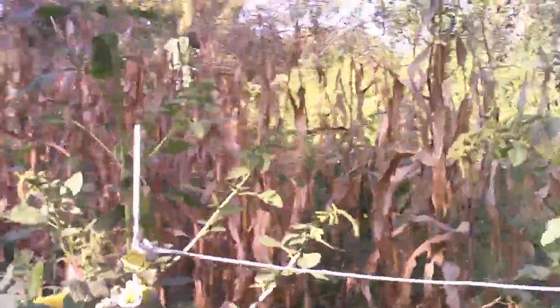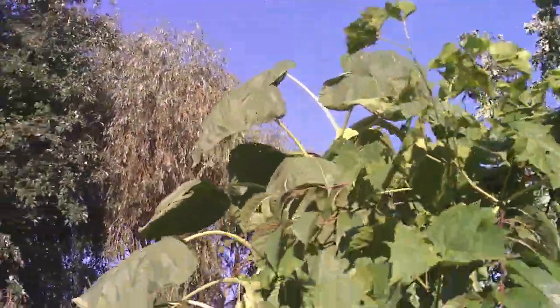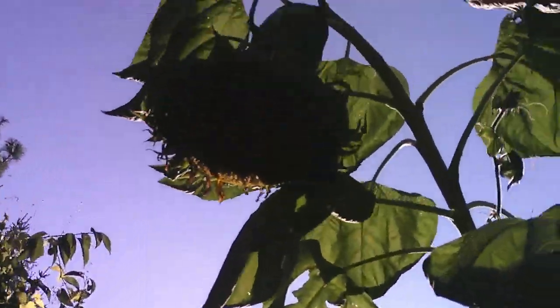The corn is obviously done - it's cooked, that's done. The sunflower survived the storm. Isn't that something. And it looks like he's getting ready to feed the birds - without a doubt.